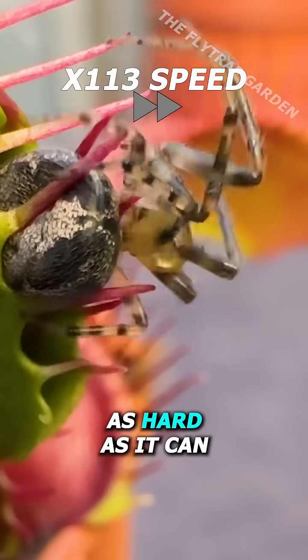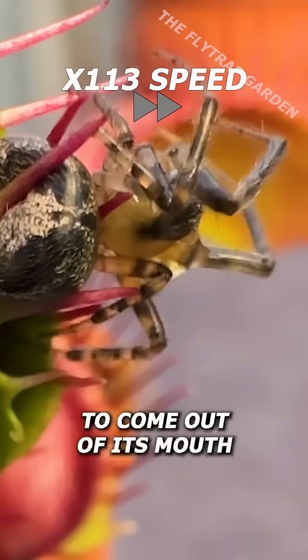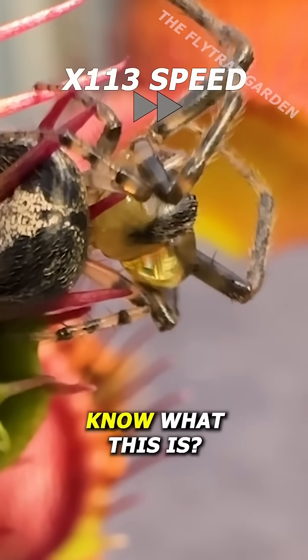It starts to squeeze as hard as it can to hold on, and in the end, some liquid starts to come out of its mouth. Do you guys know what this is?